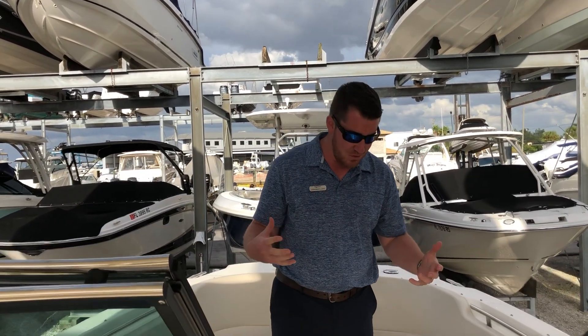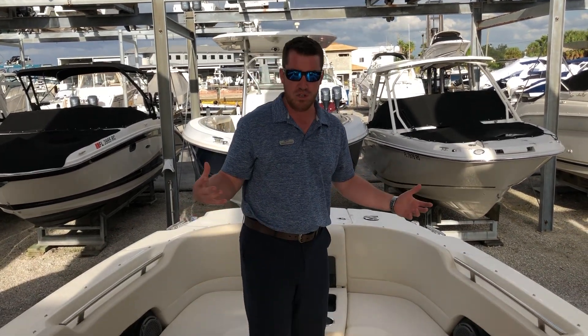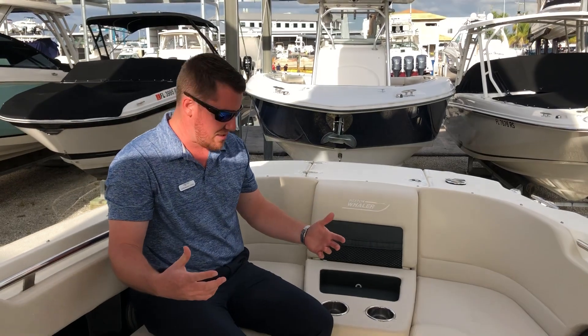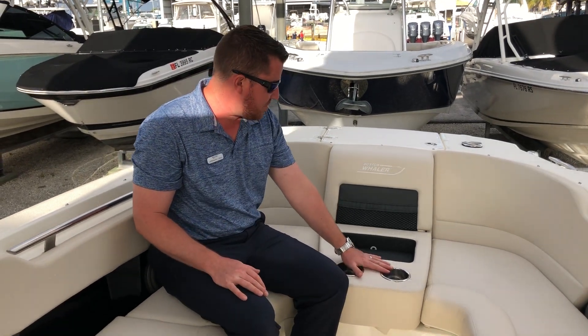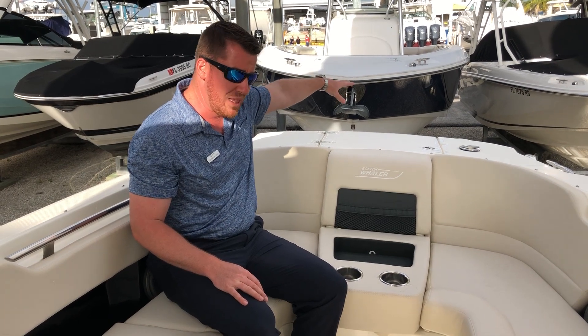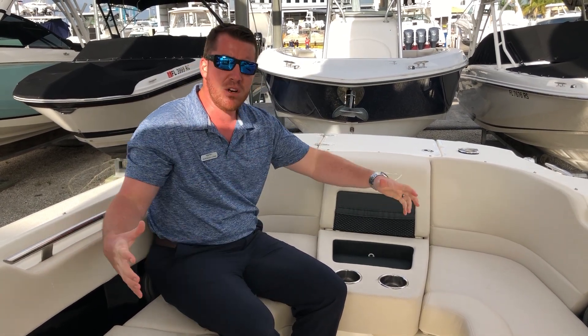Finally, if you've got to pack those last few people in, the front of this boat is huge — it's awesome. You've got a spot for a table, plenty of places to sit around here, awesome cup holders, and you can have either a beach boarding ladder or a windlass out front. Phenomenal loungers.